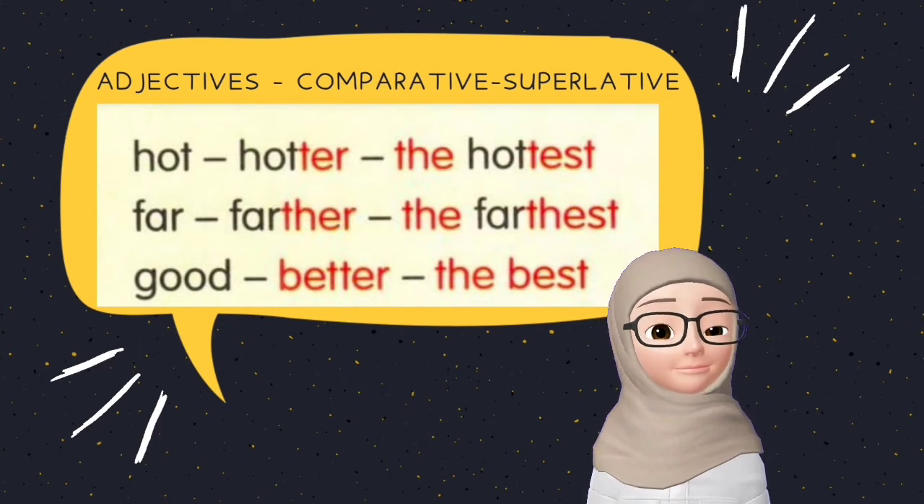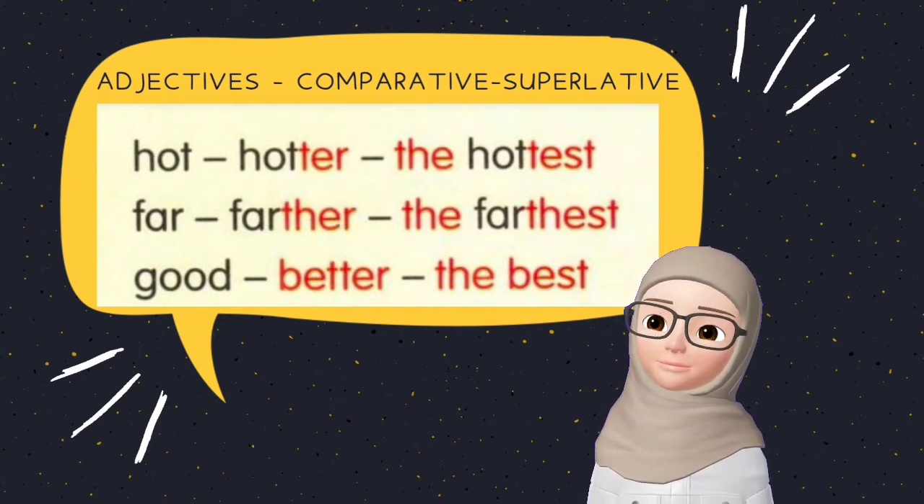Far, farther, the farthest. Good, better, the best.